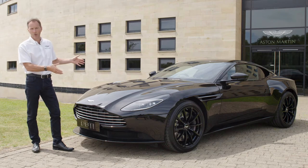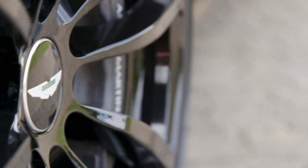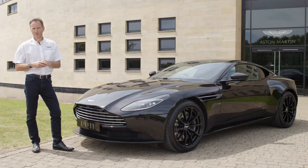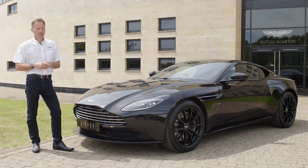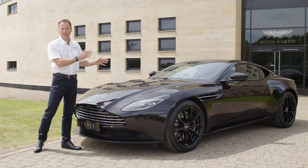The V12 as we see here produces 600 horsepower and 700 newton meters of torque. The V8 is 503 horsepower and 675 newton meters of torque, but fundamentally they look exactly the same — apart from the V12 has four vents on its bonnet and the V8 has two.